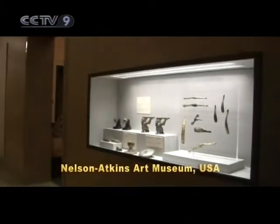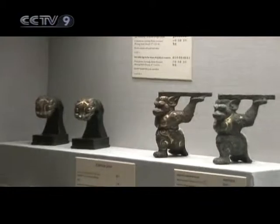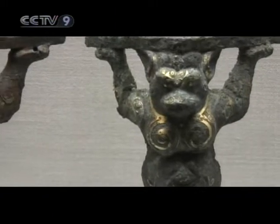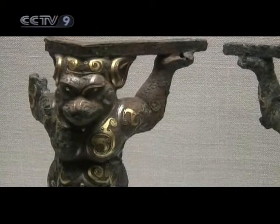The Nelson-Atkins Museum of Art in Kansas City, in the United States, has collected a large number of Chinese bronzeware. Among them are two fancy bronze animals in the standing position. With deep eye sockets and mouth sticking up and inlaid with a gold motif, they raise their arms upwards, looking very serious.